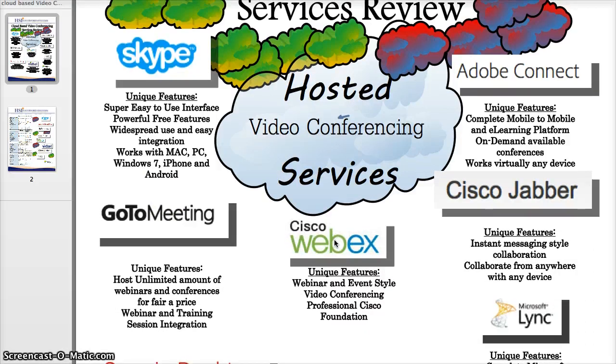GoToMeeting is one of my personal favorites. You can host an unlimited amount of webinars and conferences for a fair price of around $50 a month per user, and you're limited to about 25 users per session, which is more than enough for most regular webinars and web conferences. They have very nice features, including HD Faces, which allows you to populate your screen with high-definition resolutions of your far-side viewers. You can share your screen and annotate on shared documents, even giving control of your mouse and keyboard to the far side.